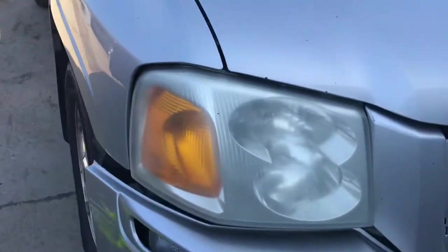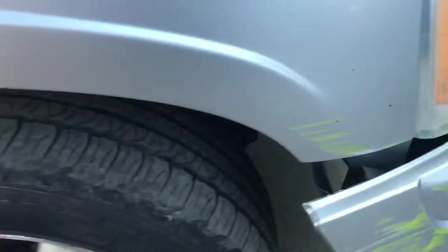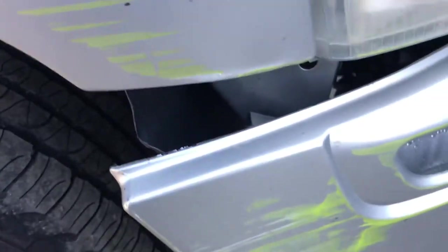Headlights look good. Brake fender has little scratches there.